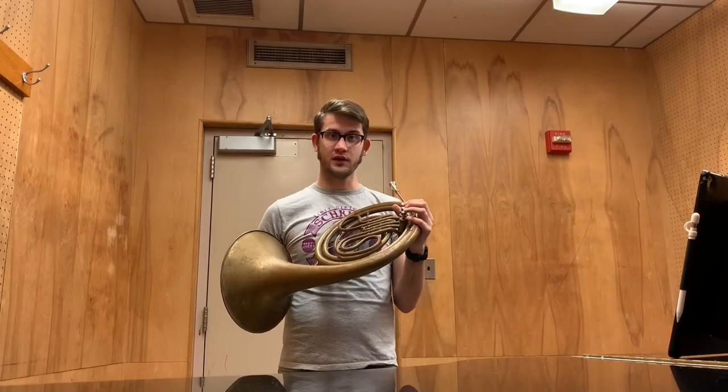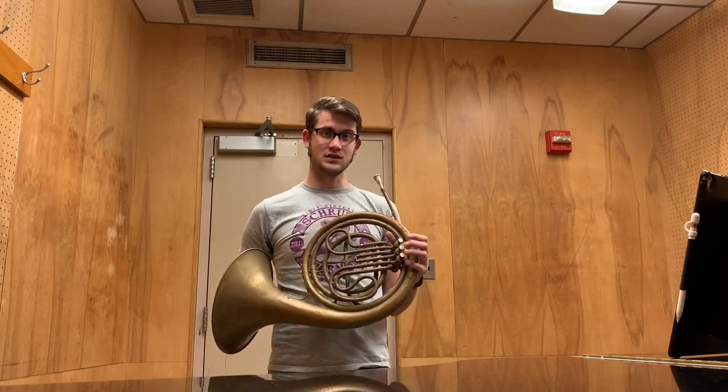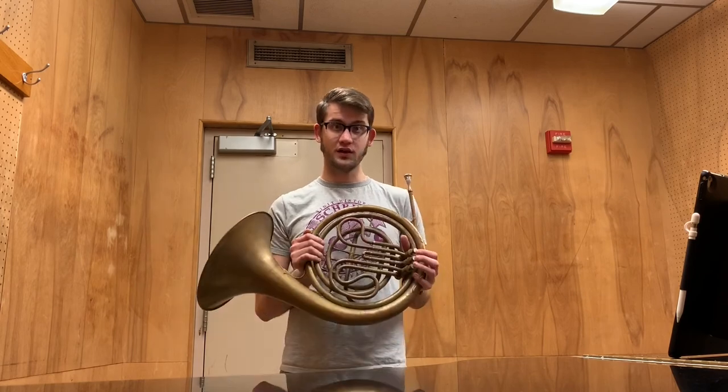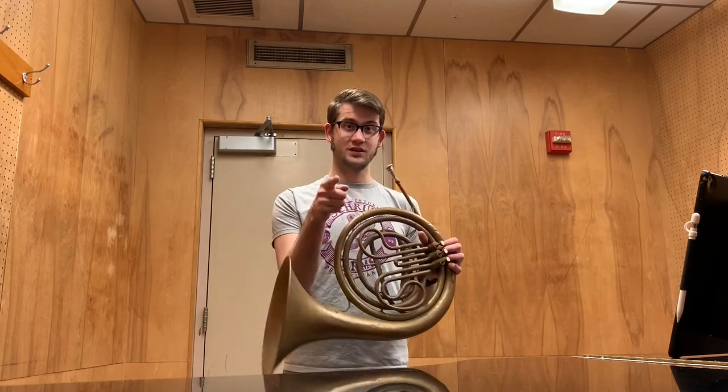Just some final thoughts — I think the horn has a very nice sound, it's real nice and dark. I think it's a real cool design; you don't really see this very often anymore. I hope you like the video — like and subscribe, I'll see you next week.